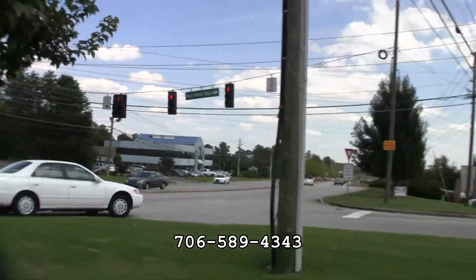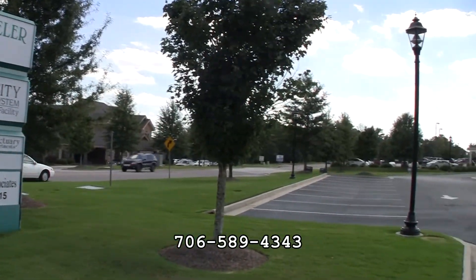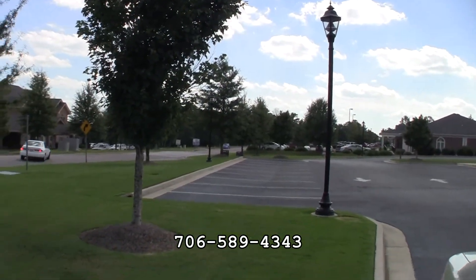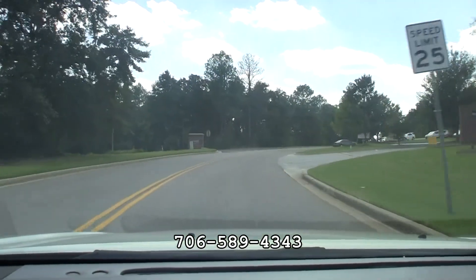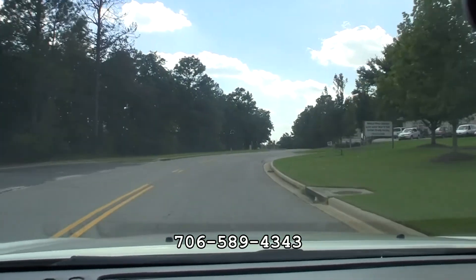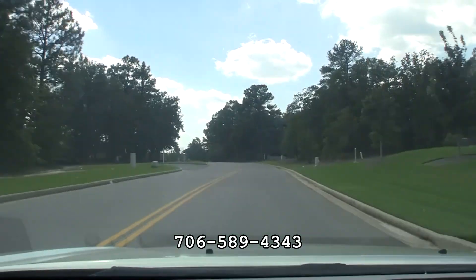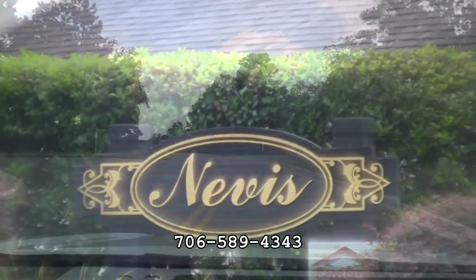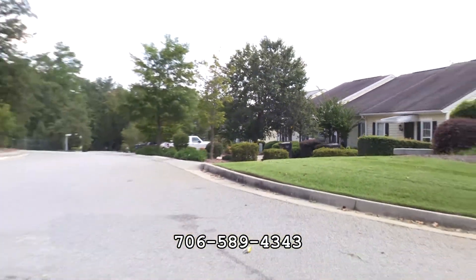We're going to start this tour at the intersection of Wheeler and West Wheeler and go down West Wheeler Road. Let me tell you what some of the amenities are. They have street lights, the lake, and the pond. There are different HOAs in these townhomes, so you'll have to check with me and I can give you the price for each HOA's dues — some are $25, some are $35 or more.